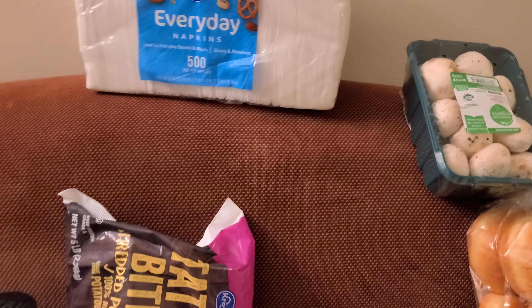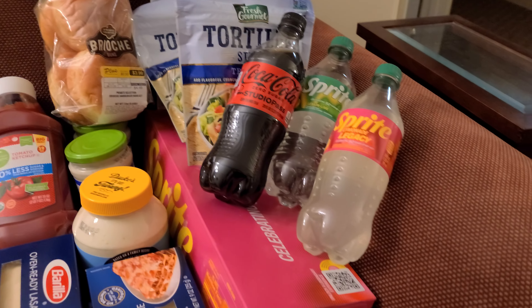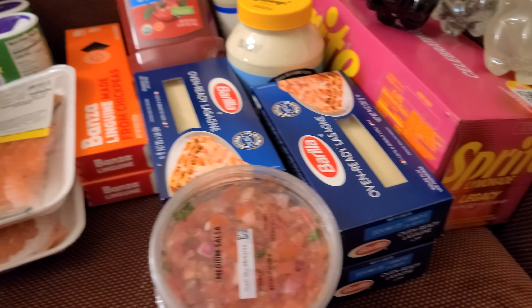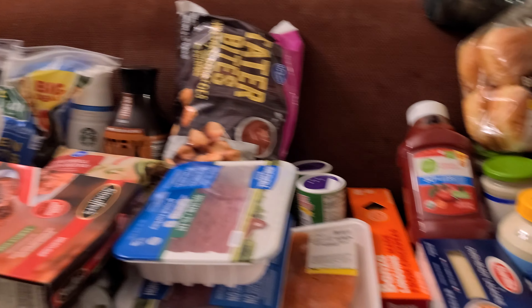I also got a package of 500 napkins. And I think that's everything. If you like my grocery haul, please remember to like, comment, and subscribe.